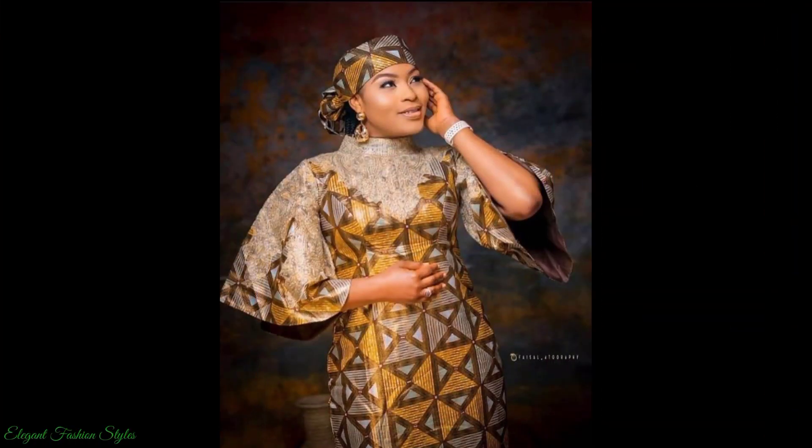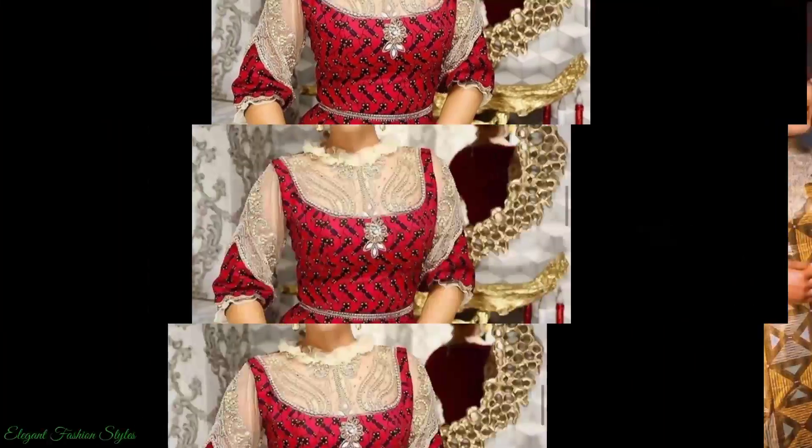This one is so ladylike. This one has the head tie and the golden brown combined.